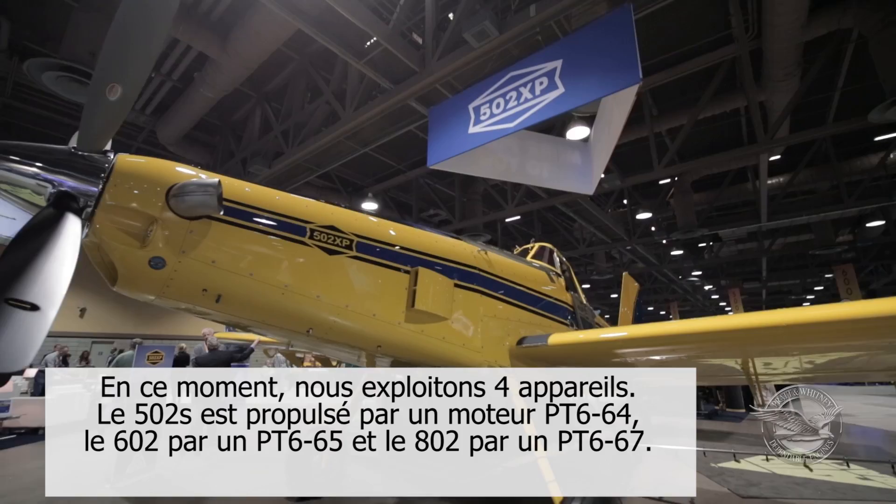Having a PT6 engine has increased safety and reliability for our business. It's made us safer, number one, and more profitable, number two.